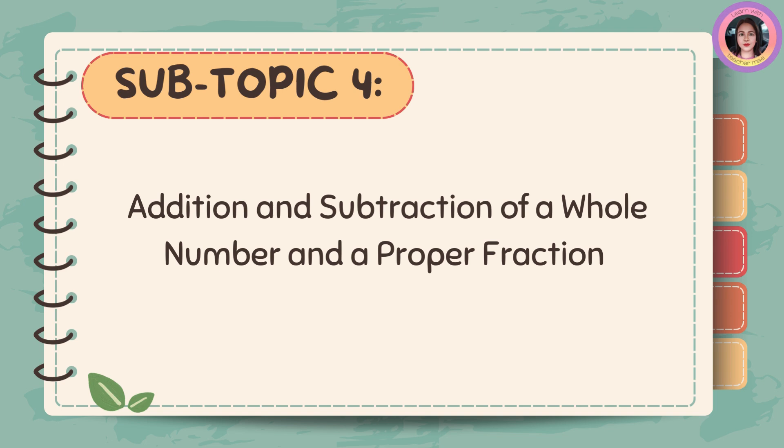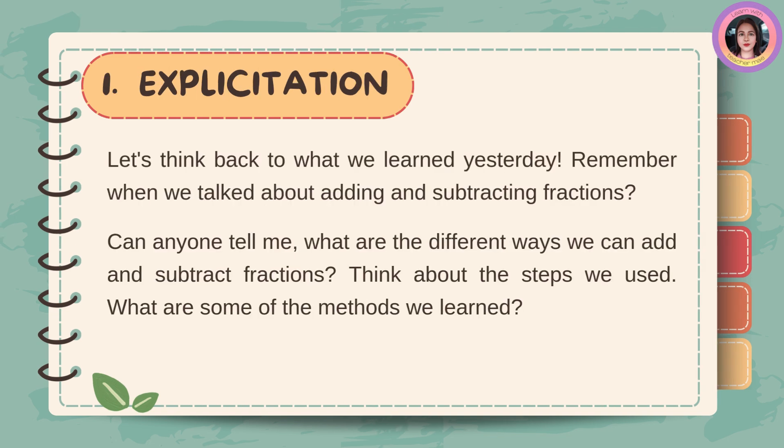Addition and subtraction of a whole number and a proper fraction. Let's think back to what we learned yesterday. Remember when we talked about adding and subtracting fractions? Can anyone tell me what are the different ways we can add and subtract fractions? Think about the steps we used. What are some of the methods we learned?